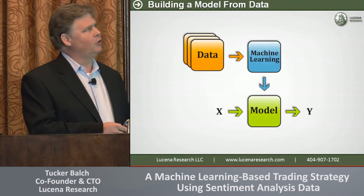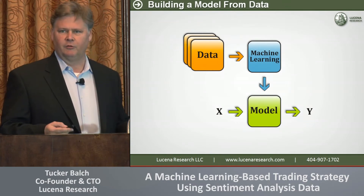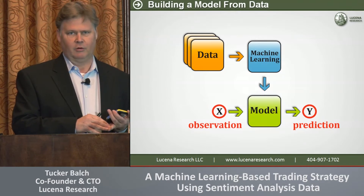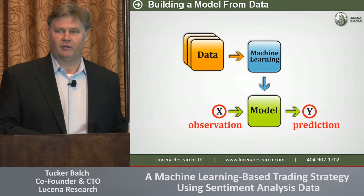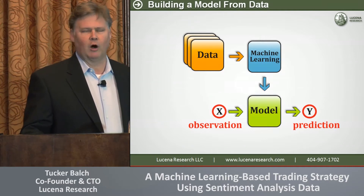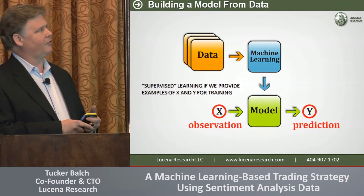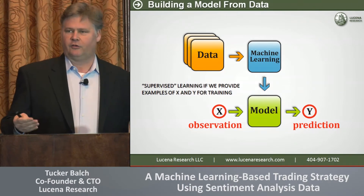Many of you are in the business of building models. You may not use a machine learning approach to build those models, but the gist is the same. You have some observation of the world — let's call that X. These might be factors of a stock, they might be macro indicators — and you want to make some sort of prediction, like future price of a stock or volatility. We'll call the observations X and the predictions Y. If you build your model using historical examples — for instance, we roll back time, observe what the factors were for a stock on a certain date and what its return was later — and you use those examples to train your model, we call that supervised learning.